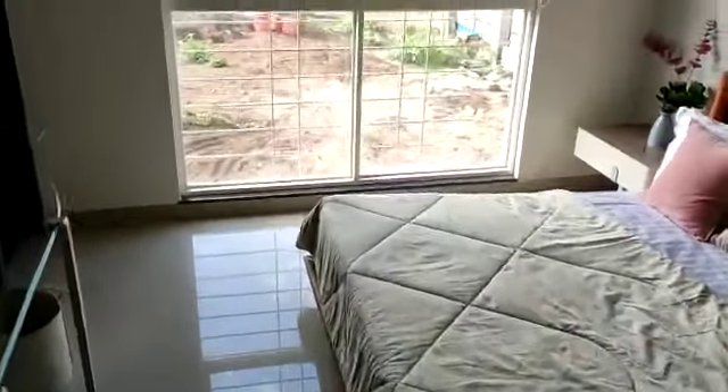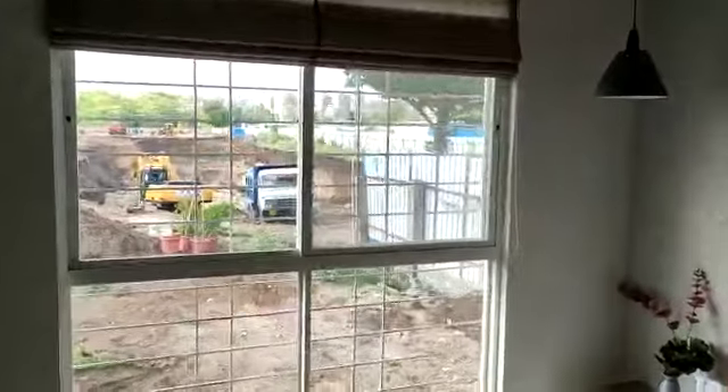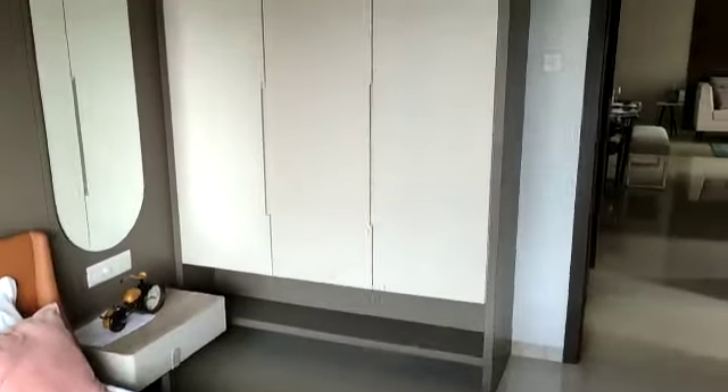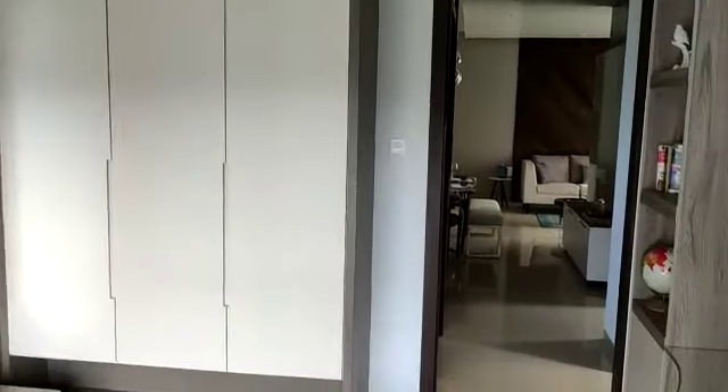Now coming to this side — this is your master bedroom, with an attached toilet.